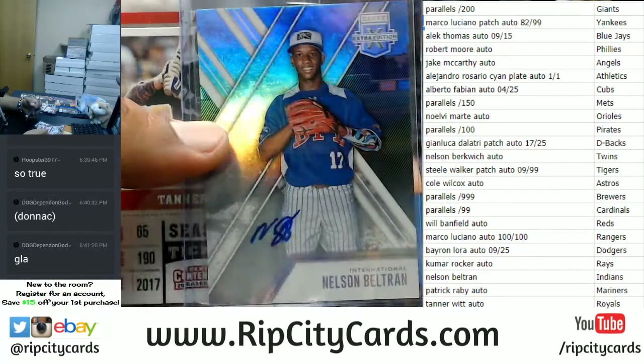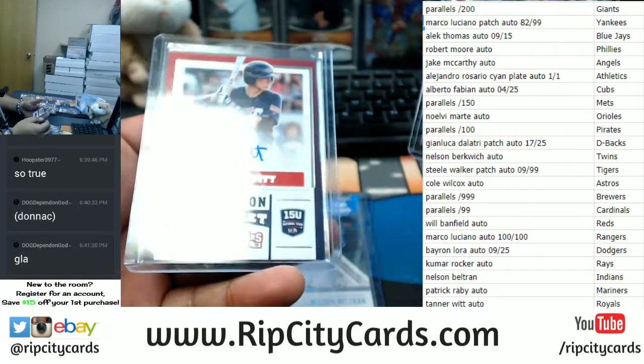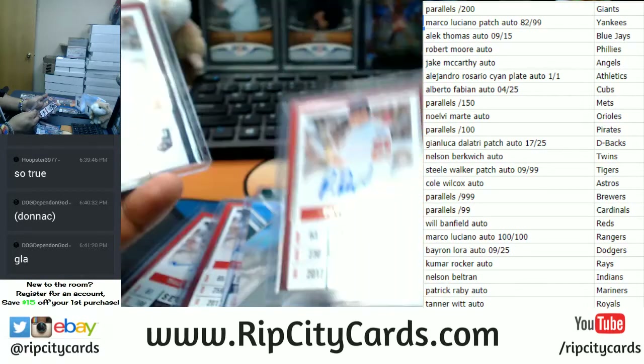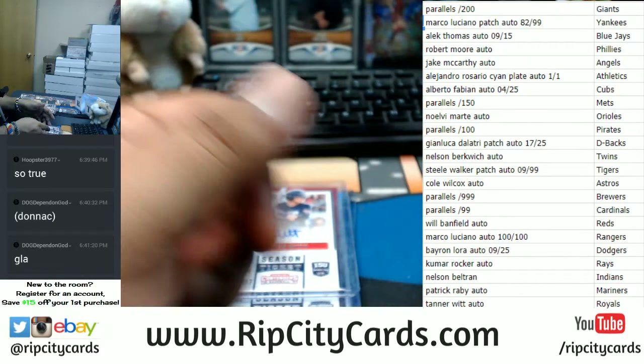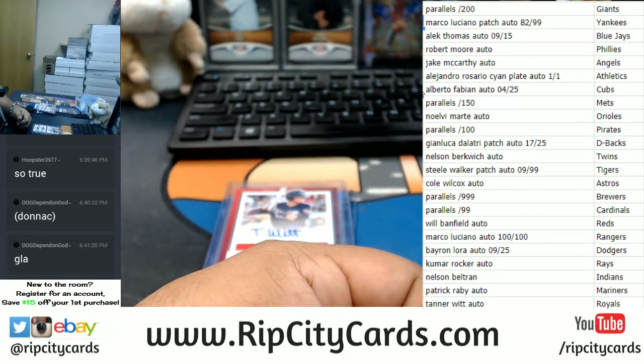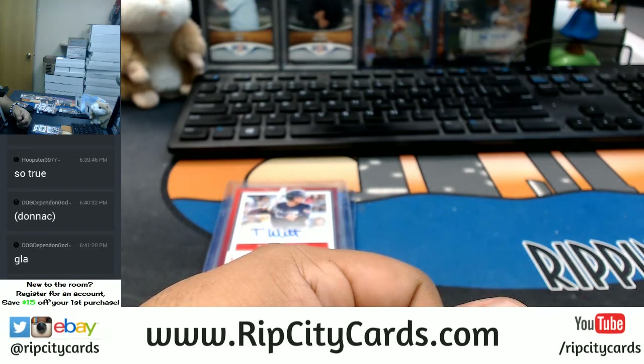Indians get Nelson Beltran — I wonder if he's related to Carlos. The Mariners get the Patrick Raby, which is right there. And Tanner Witt goes to the Royals. And those were the randoms for the eBay break we did last night of Elite Extra Edition Baseball 10 box half case break number one for eBay. Thank you very much.